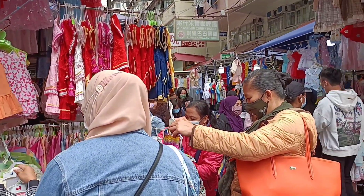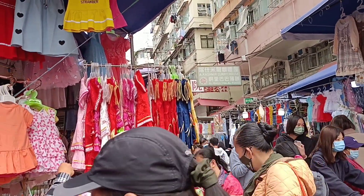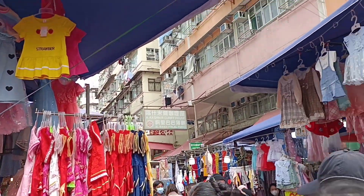Kasama ko si ate. Ayan siya. Namibili siya ng pangregalo para sa kaniyang maalaga. So, itong Shamshuipo po ay well-known sa mga murang bilihan. Oh, daming tao.